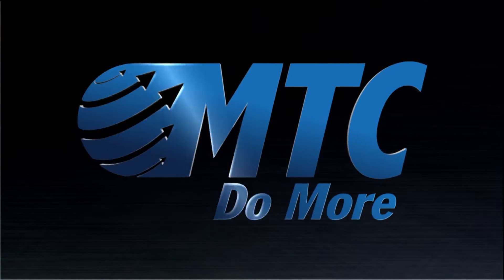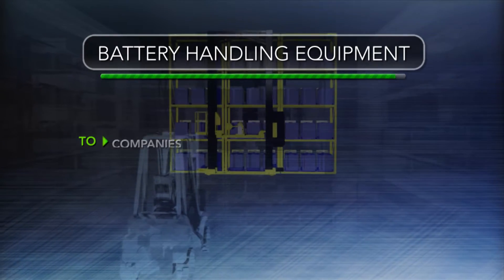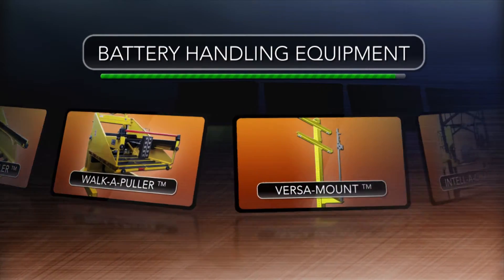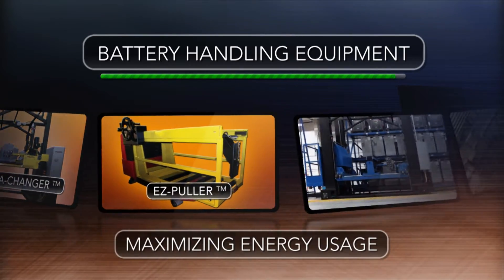At MTC, we do more to provide cost-efficient battery handling equipment to companies using electric lift truck batteries. Our products represent the best ideas available to maximize energy usage in the battery room.